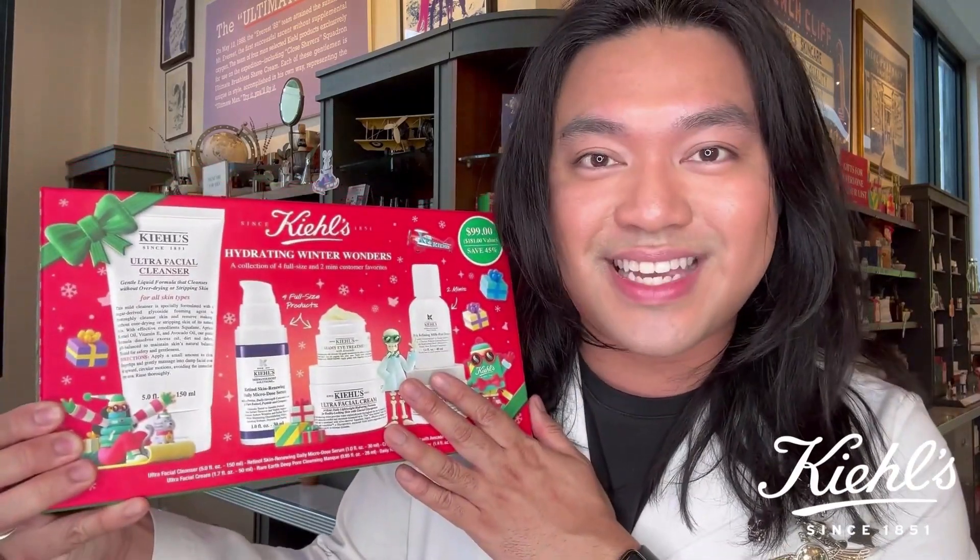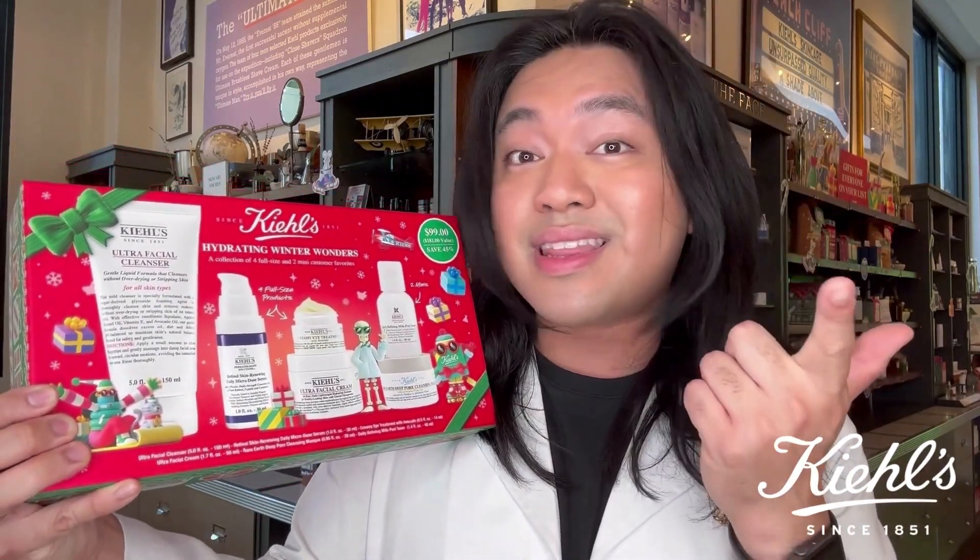Isn't this gift set just amazing? As a special thank you for watching this video, you can get the chance to win this fantastic gift set by making sure you subscribe, you like this video, and you leave a comment down below. Sending greetings and best wishes from everyone at Kiehl's. I'll see you soon, bye!